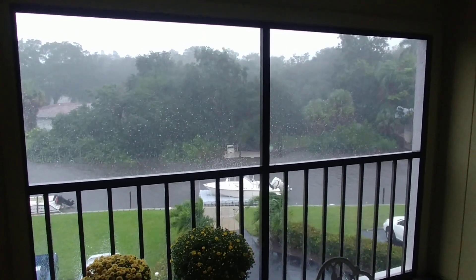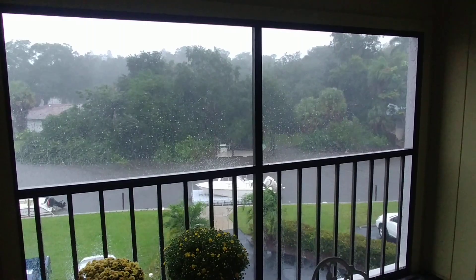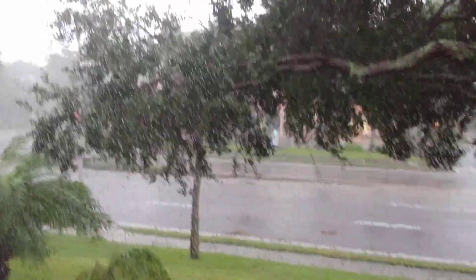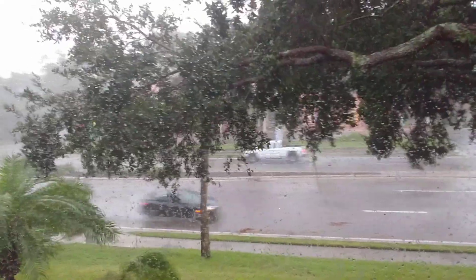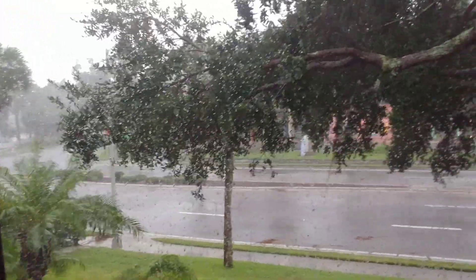You can see how this has really picked up quite a bit. Here's the view from my front door. You can see this tree here. There are people still driving — you can see them. This is the main road, Tamiami Trail, otherwise known as Highway 41.